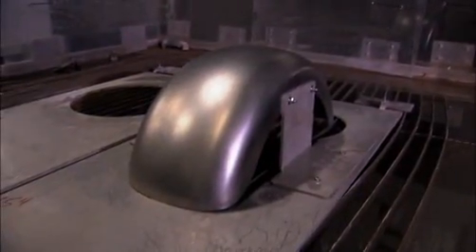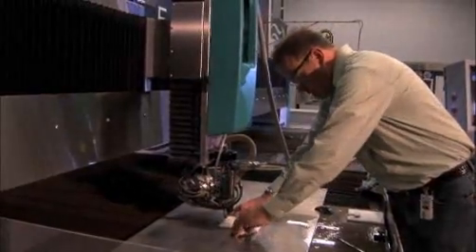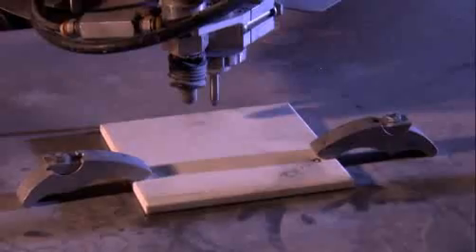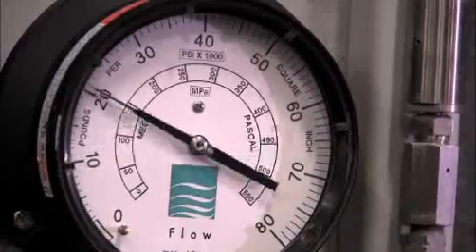A steel fender built for a custom motorcycle and a ballistic grade material designed for bulletproof, blast-proof armor. They're among the strongest engineering materials around, but today they'll both be cut down to size by one of the world's most powerful forces.